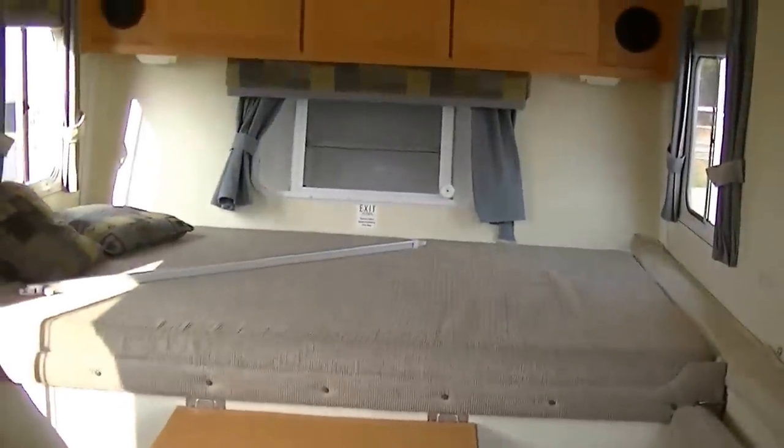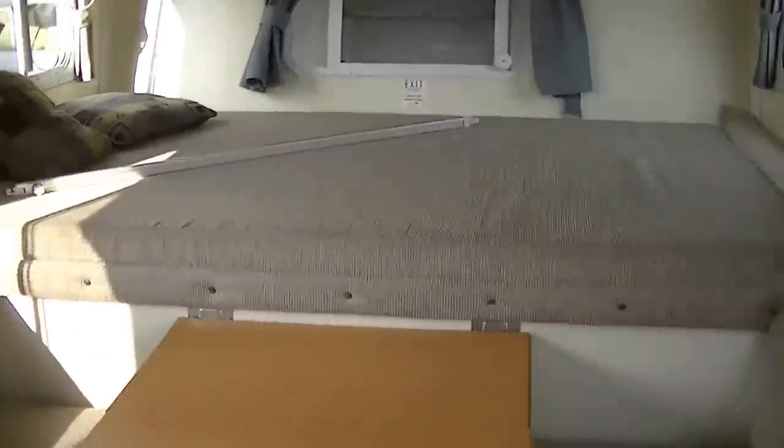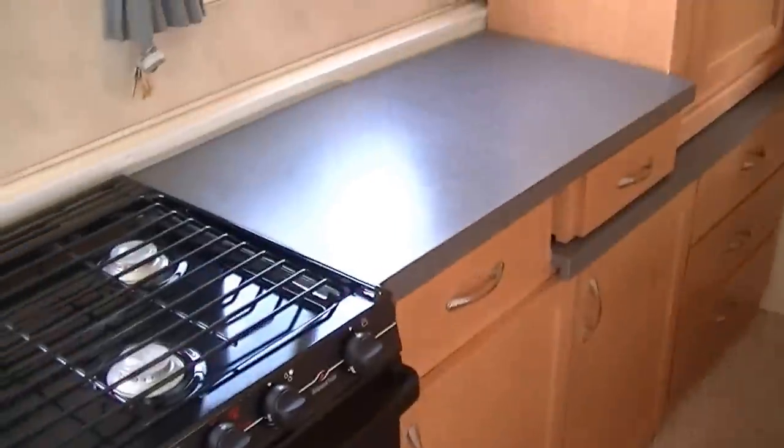Check that out — two queen-size beds on the slide outs, and a dinette that converts into a bed. So you sleep six folks in this one. You can up that count if you have a little kid — you can put four kids per bed. You could put 12 people in here if you're all short. Not that that's a disparaging remark to short people, but you couldn't put more than one of me in that bed.